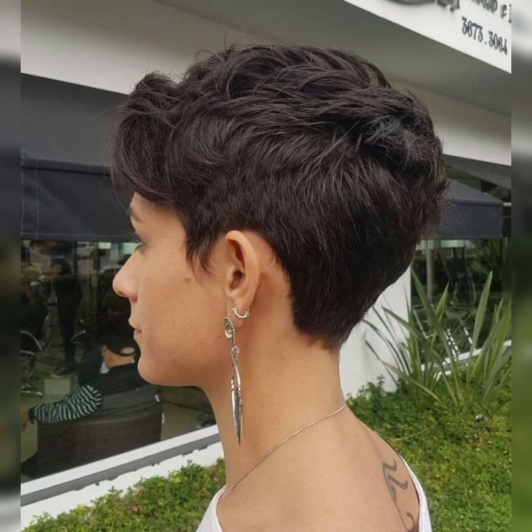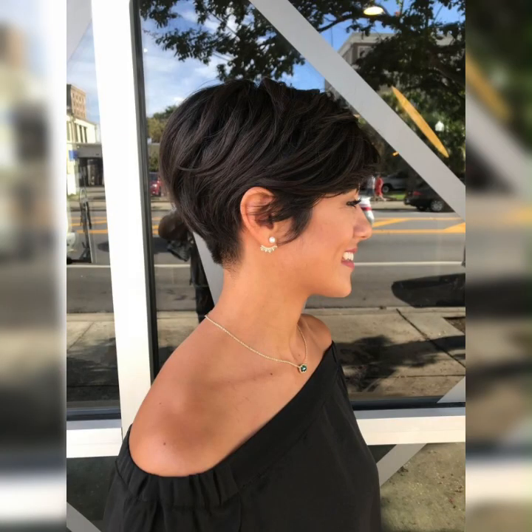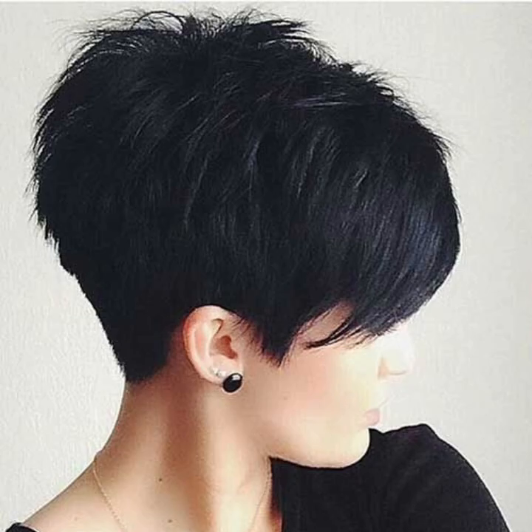Accessorize — add some flair to your wavy pixie haircut with cute hair accessories like headbands, clips, or scarves. They can instantly elevate your look and add a personal touch.